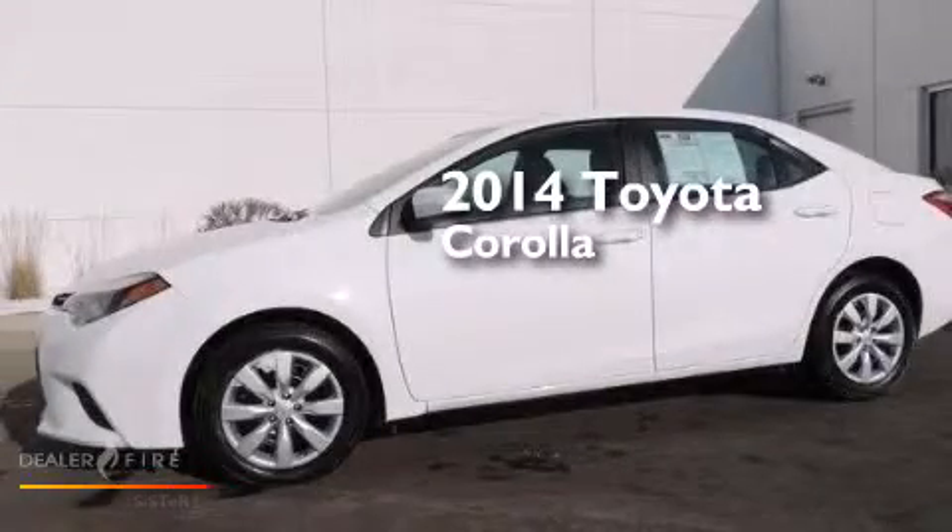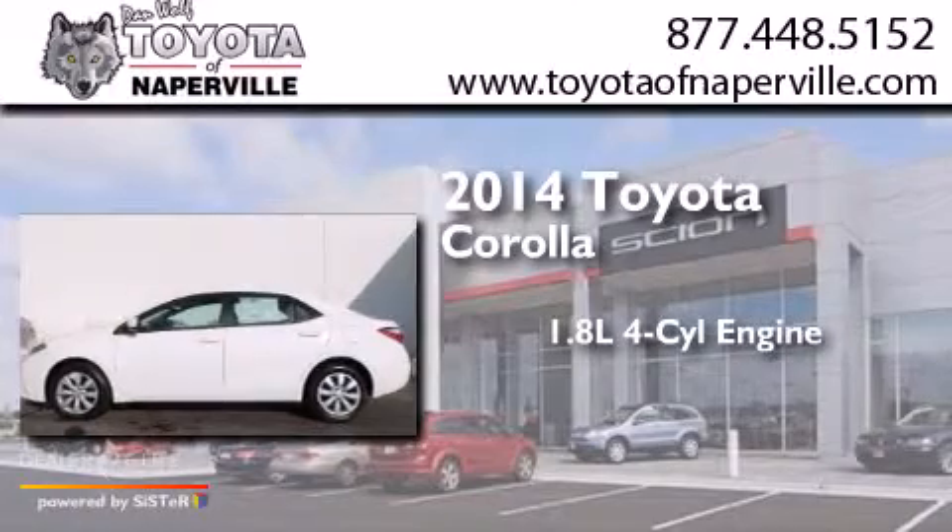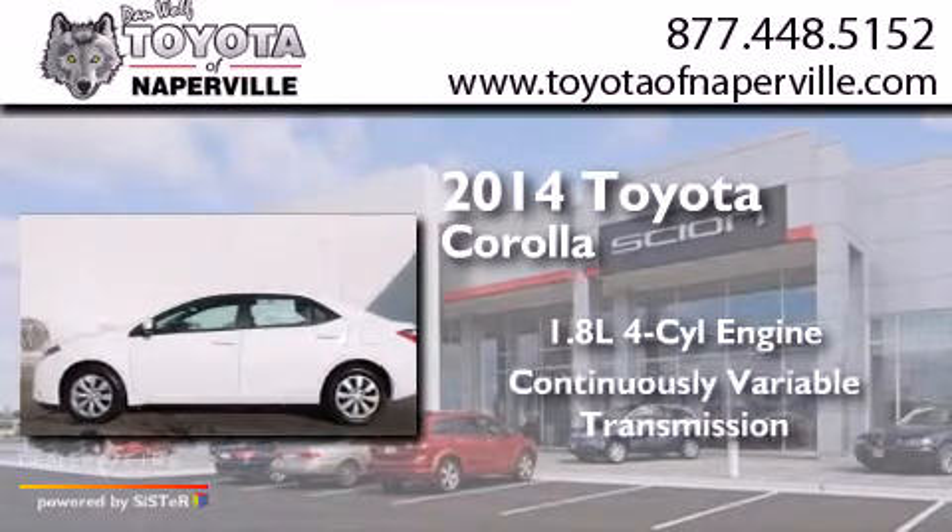This is a 2014 Toyota Corolla. It has a 1.8-liter four-cylinder engine and a continuous variable transmission.